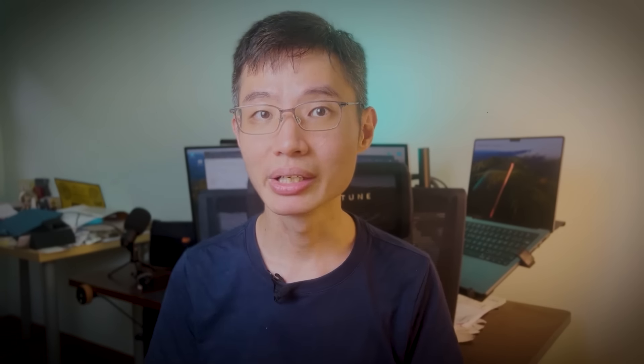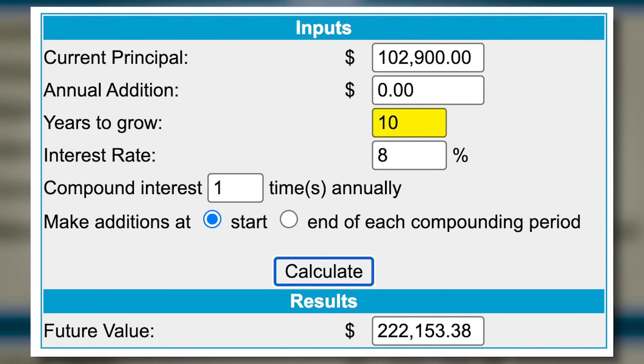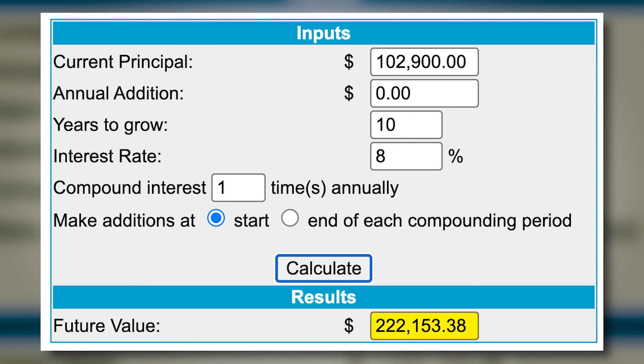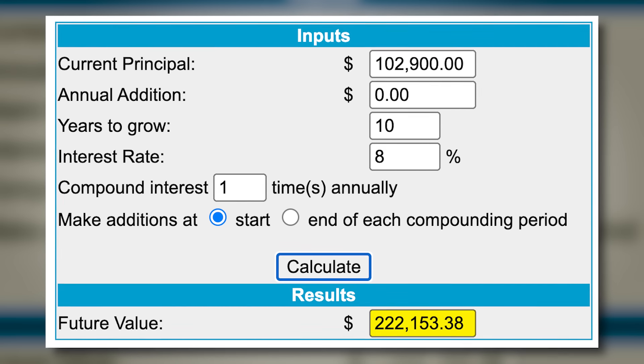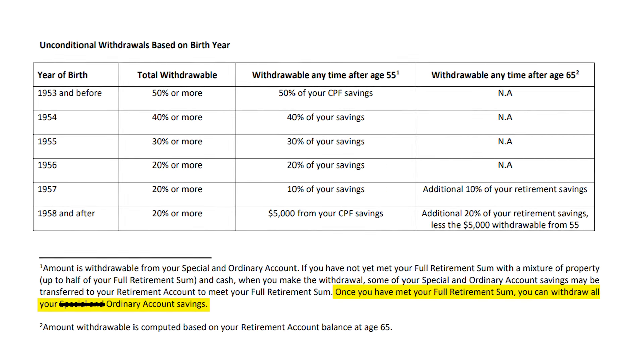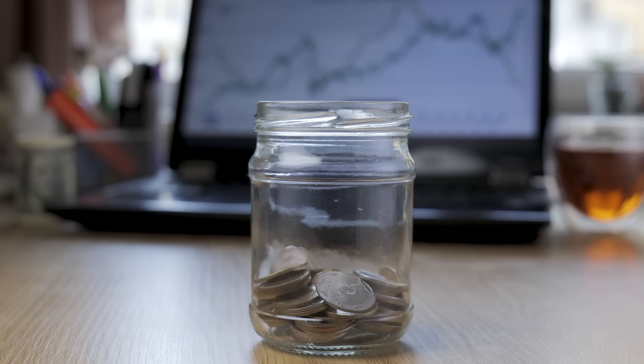Finally, what about the Enhanced Retirement Sum? ERS is good if you prefer an even higher guaranteed income stream from CPF Life. However, you'd be locking up an additional $102,900 into CPF. If you had invested that money over 10 years at an 8% annual return, it would grow to $222,153 — and that money would be totally liquid. So here's a tip: keep your options open and don't rush to aim for ERS. At 55, once you've met your Full Retirement Sum, you can withdraw any amount left over in your OA. That means your OA becomes a high-yield savings account, and you can keep the money earning interest or withdraw it if you have a better use for it.